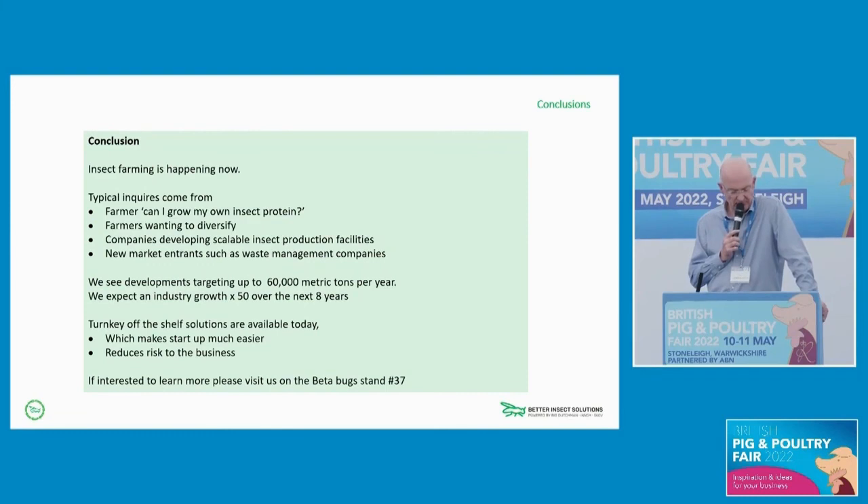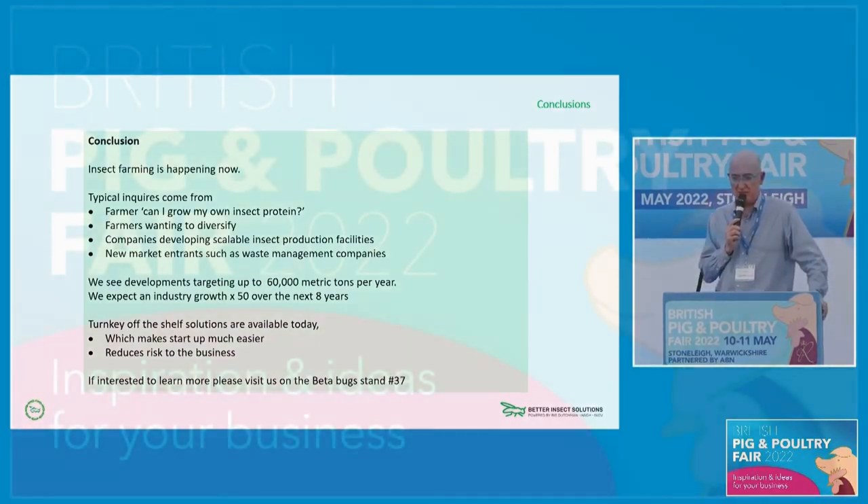Key to this will be a turnkey solution, because that will allow us to reduce the risk of production. A DIY system can work, but there are so many variables and unknowns — having a stable platform to develop insect genetics and insect production is key to reducing risk to your business. We're on stand 37, so if you want to come and learn more about how these systems work, I've really only scratched the surface here — happy to talk to you there. Thank you very much.